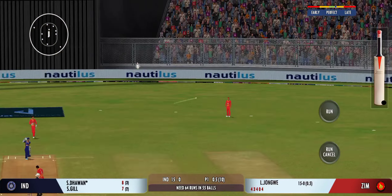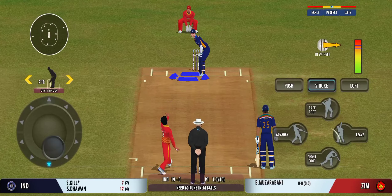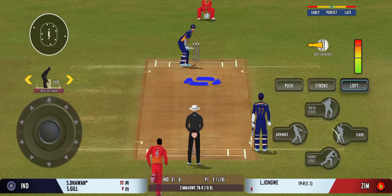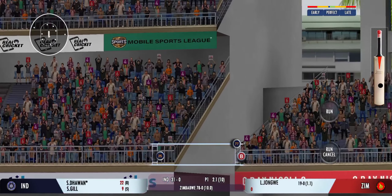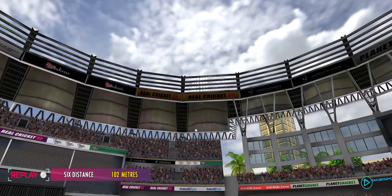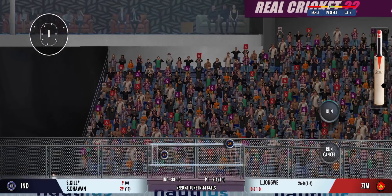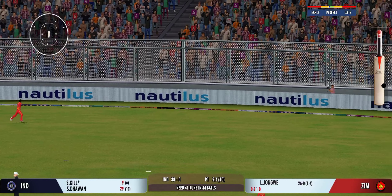That shot looks even better in the replay. These two gentlemen have played really well. That's picked up and straight into the crowd for a six! Last ball coming up — picked and deposited out of the park for a six. What a thrilling contest.